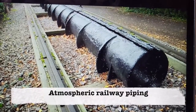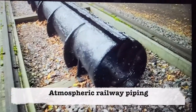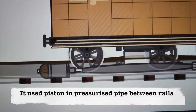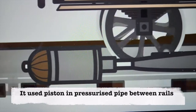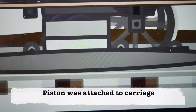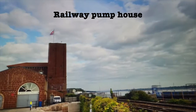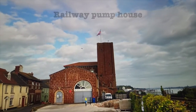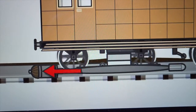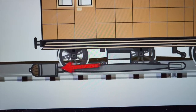Atmospheric railways required an airtight pipe laid between train rails. A travelling piston inside the pipe was connected to a rail carriage above through a slit in the pipe. Air pressure was delivered from a pump house, and the piston was moved through air pressure, which in turn moved the carriage it was attached to.